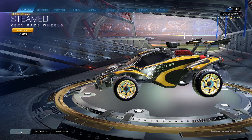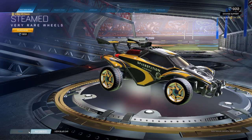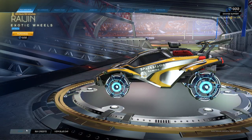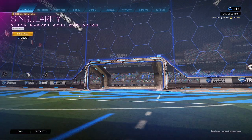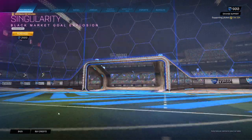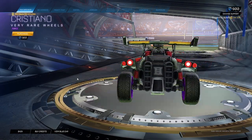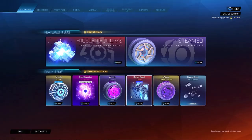Steamed very rare wheels — low-key cool, not bad. Rasion sky blue exotic wheels — not a fan of these, completely honest. Singularity titanium white — not bad. Christiano purples — Christiano is always a cool wheel, but the regulars are definitely the best.